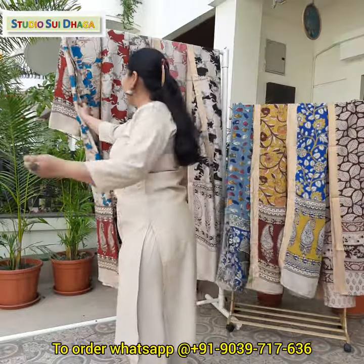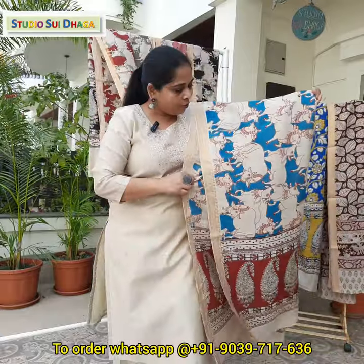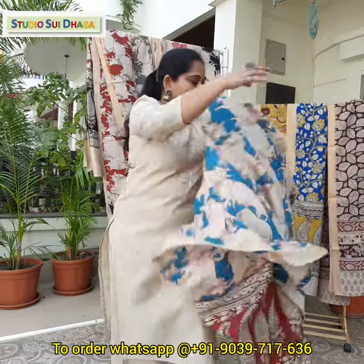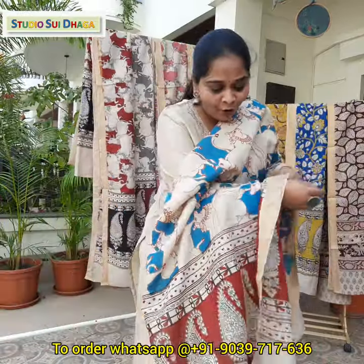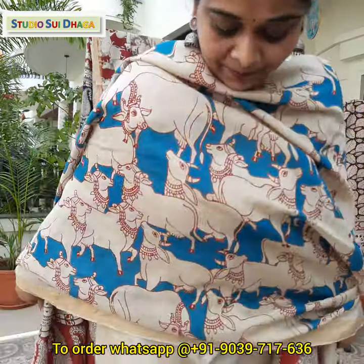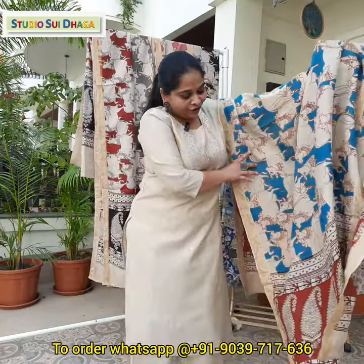The next piece we are having — this is frozy color. In the picture it may appear navy blue or dark blue, but actually it's a frozy color. The combination is frozy with rust. And they are all 2.5 meters.